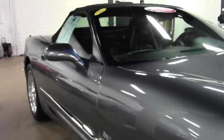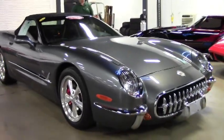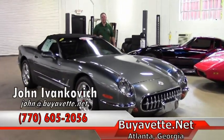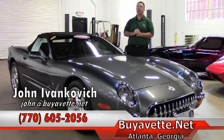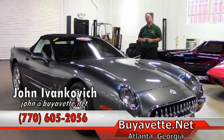We have sold quite a few of these '03 '53 commemoratives, and they even have their own website. Folks, if you'd like to know more about this or any of our hundreds of Corvettes we carry in stock, give me a call at 770-604 or 870-505-2056, or email john@buyavet.net. And don't forget to subscribe on YouTube so you can see all the videos first.